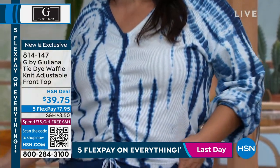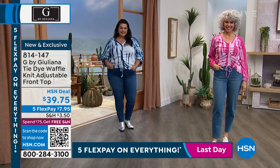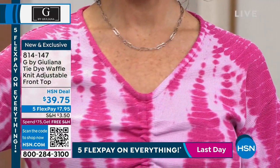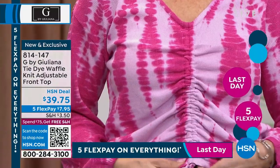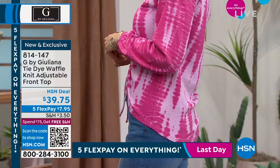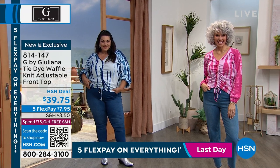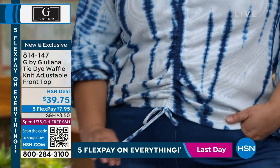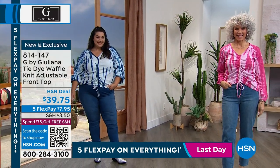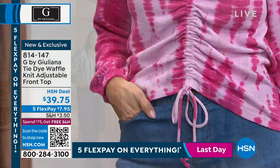This is brand new and exclusive to G by Juliana. This is the tie-dye waffle knit — it's adjustable. Look at this front, it's so stinking cute. It's almost like a shibori tie-dye. You've got this really cool adjustability on the front which makes it flattering — and you're just seeing it for the first time today. I looked at my card and they're actually called blue shibori, papaya shibori, and pink shibori — so look at me reading the card!